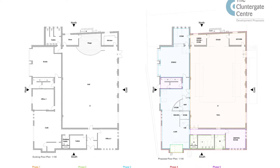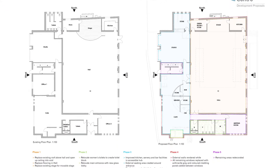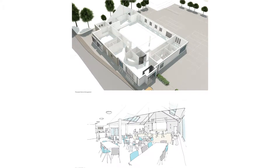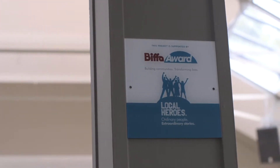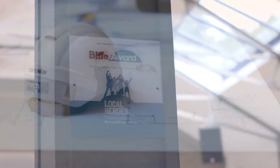We set about applying for various funding to give the whole thing a transformation. It's split into three stages, the first being the main hall, which was specifically funded with the help of Biffa Award as part of the Landfill Communities Fund.